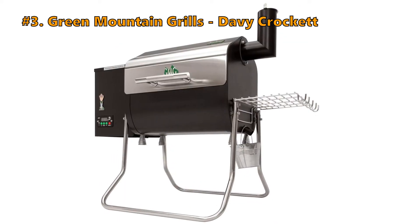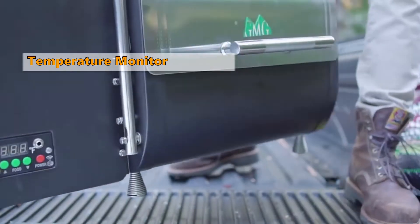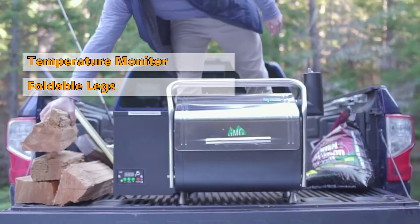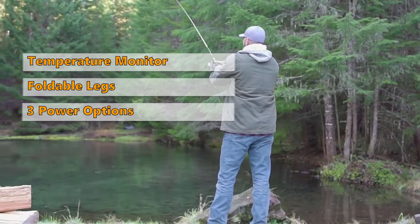Number 3: Green Mountain Grills Davy Crockett. The grill from Green Mountain includes the Sensemate technology system, a thermal sensor which constantly monitors grill temperature. It is portable, with foldable legs that double as handles. It connects to both 110 volts or 12 volts with a cigarette lighter or battery alligator clips, for three power options.